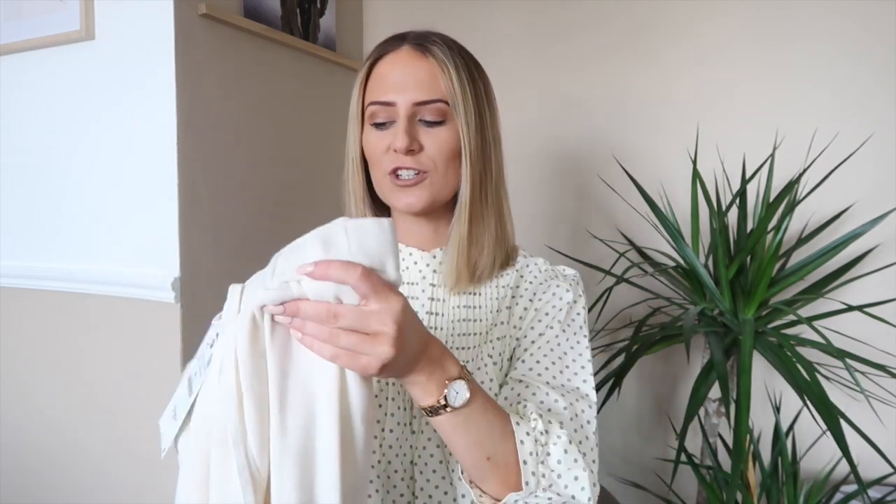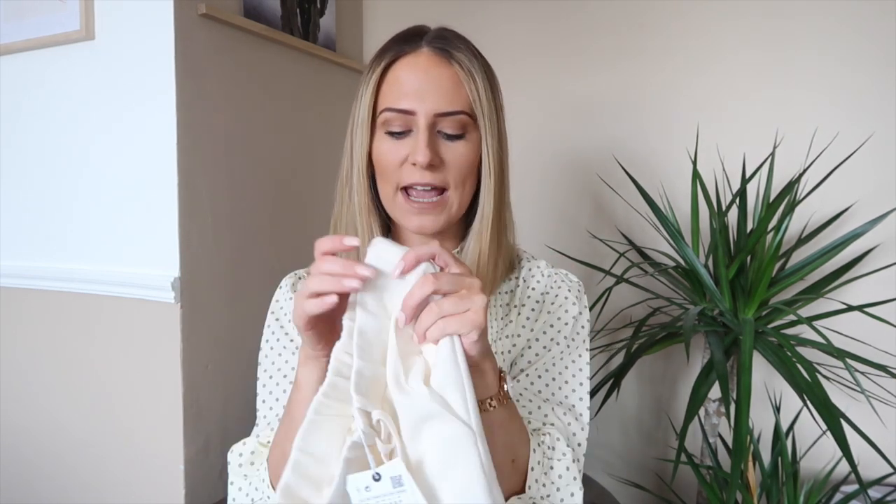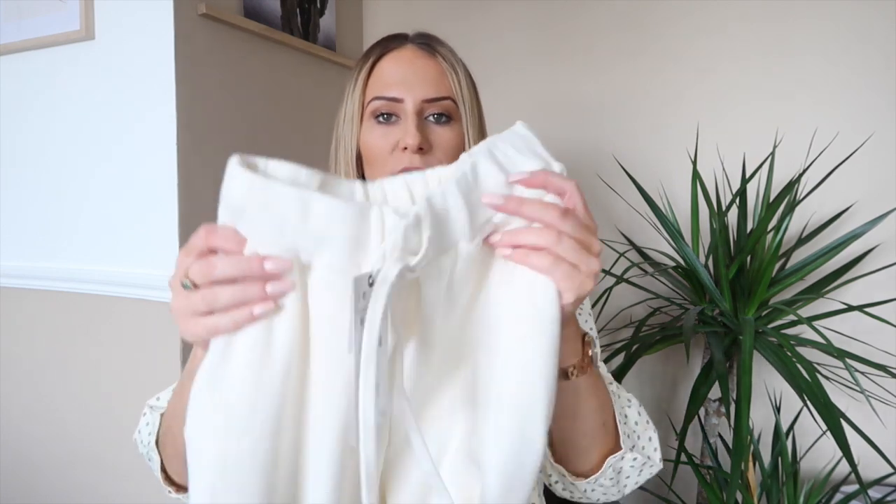I'm going to jump straight into the haul. Starting off with these gorgeous knit trousers that I got. They had these in other colors — also beige and gray — but I thought the cream color was really nice and would go with a lot more in my wardrobe. I picked up mine in a size small and these were only €19.95. They are so soft and comfortable and they have an elasticated waist, so you can wear them high-waisted.